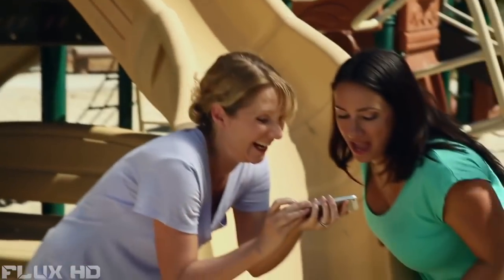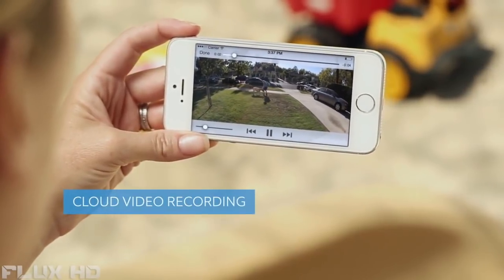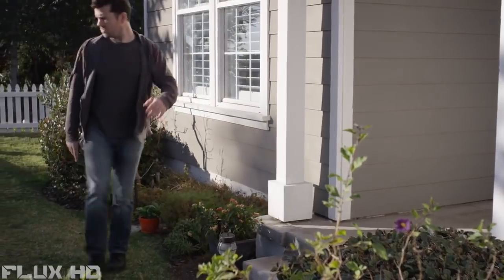With Ring's cloud recording feature, you can instantly access, replay, and share your video events. When it comes to security, Ring lets you give the appearance of being home, even when you're not.